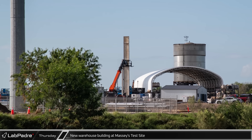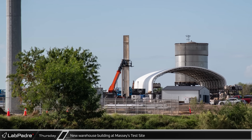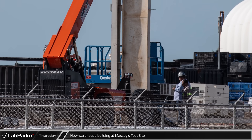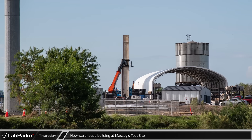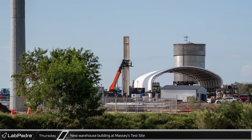On Thursday, Chief stopped by Massey's test site and caught crews working to install the first beam for the new warehouse building being constructed there. Not much is known about this building yet other than it's being described as a warehouse with office space at the mezzanine level. Will this new building be that simple, or could that office space be a new Starship Mission Control? Let us know your thoughts below.